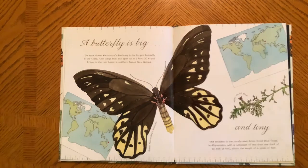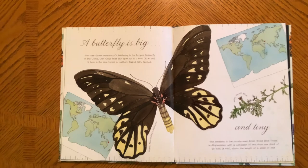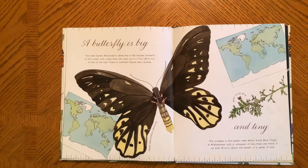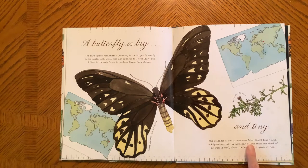A Butterfly is Big and Tiny. The rare Queen Alexandra Birdwing is the largest butterfly in the world, with wings that can span up to one foot. It lives in the rainforest of northern Papua New Guinea. The smallest is rarely seen — an Asian small blue found in Afghanistan with a wingspan of less than one third of an inch, about the length of a grain of sand.